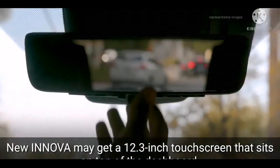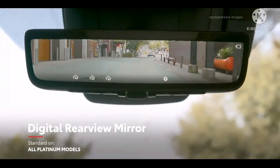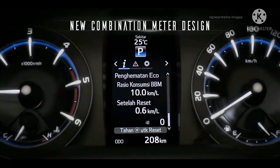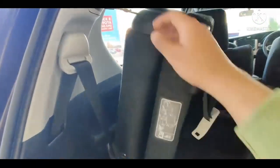Perangkat keamanan yang tersedia meliputi Immobilizer, Siren Plus Ultrasonic Sensor, Glass Break Sensor Front, Seat Belt 3.0, ELR with Pretensioner and Force Limiter, Isofix, dan Emergency Brake Signal.